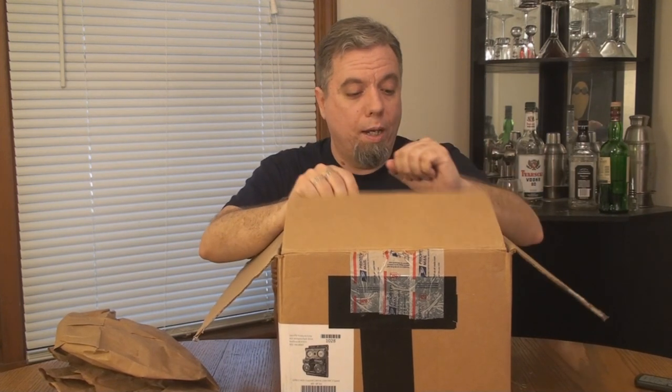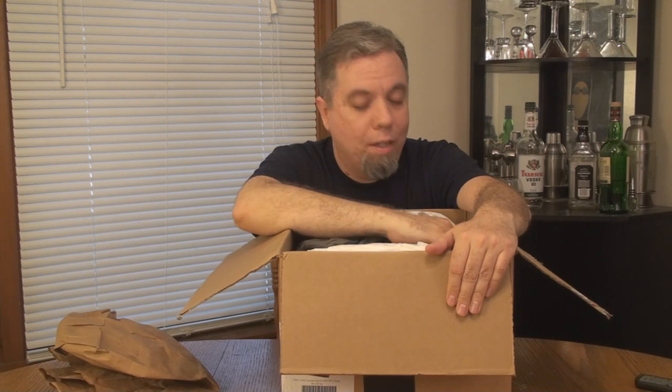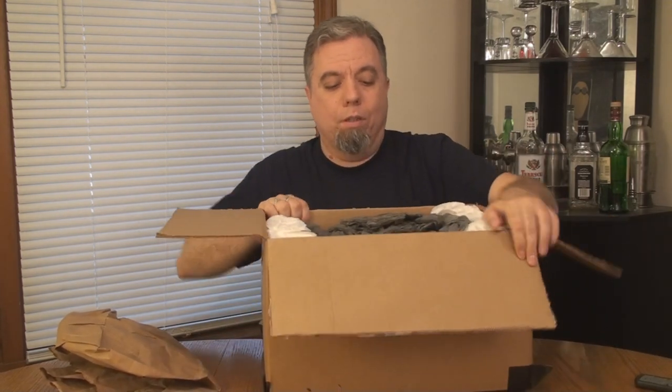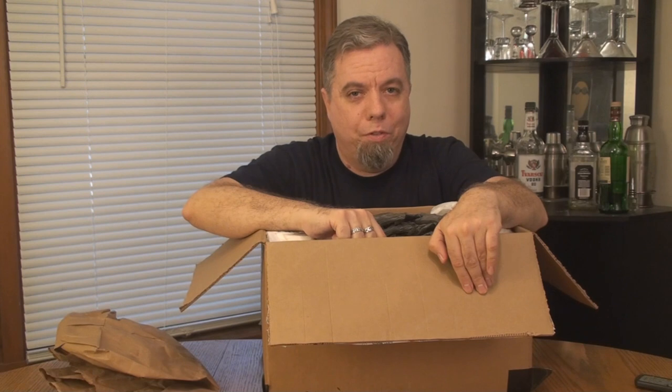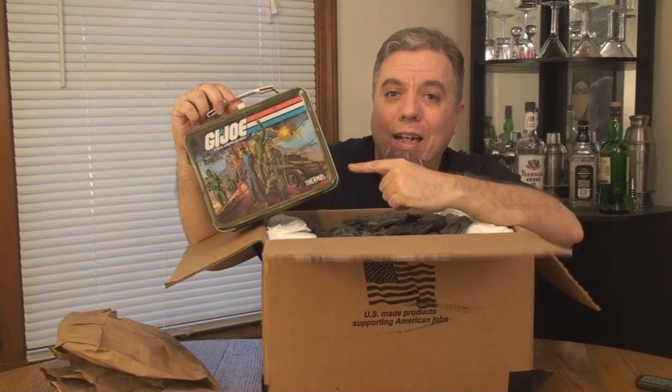Let's see what's in the box. I see something right off the top — this is something I've been thinking about for quite some time. Are you ready? Big reveal.